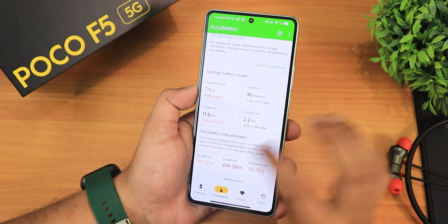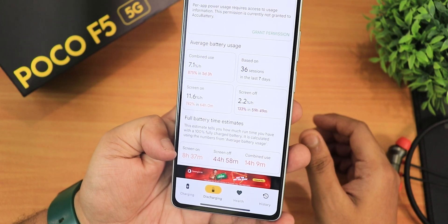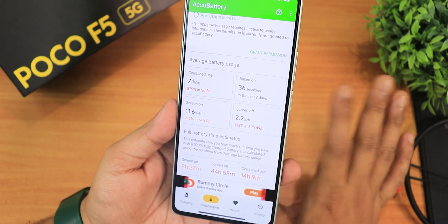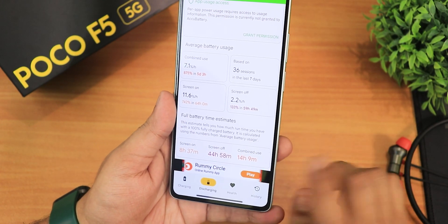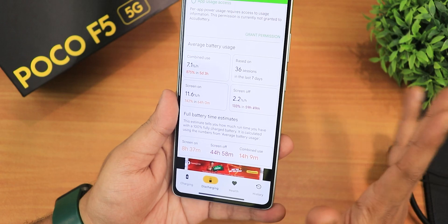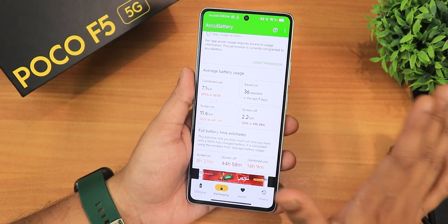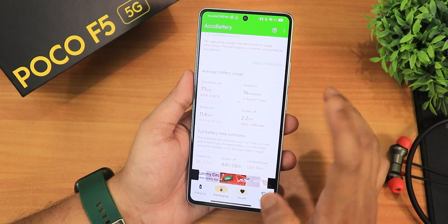With the Akkubattery app, the battery life I've gotten is about 8 hours and 37 minutes — that may not look great but I have heavy usage. Standby screen-off time is about 45 hours, and combined use shows 14 hours for me. For a normal user it will last a whole long day no problem — the battery life is good enough.